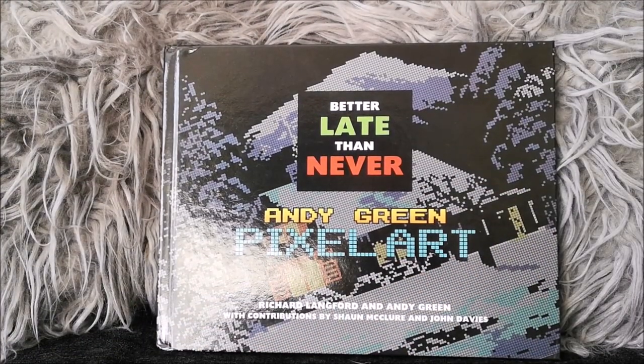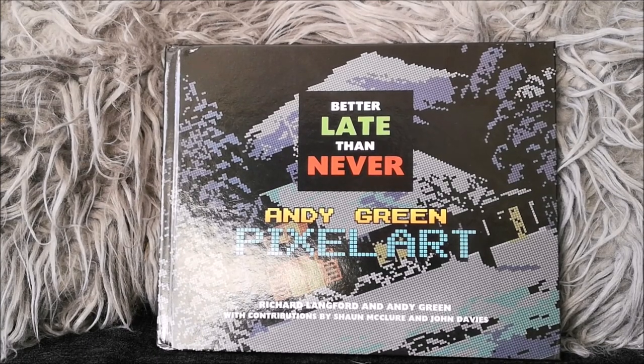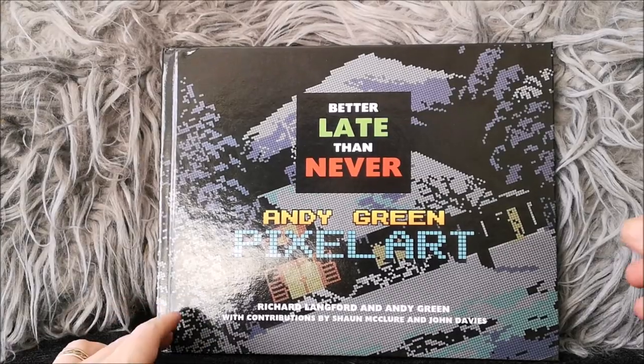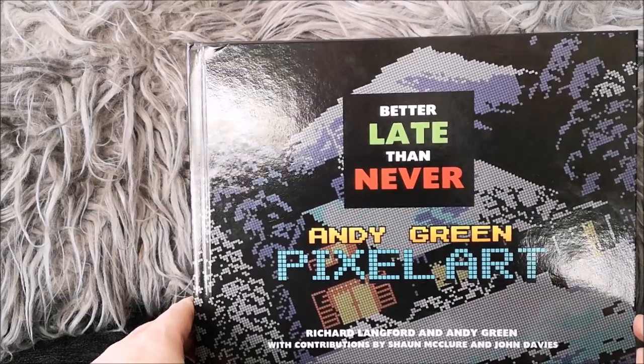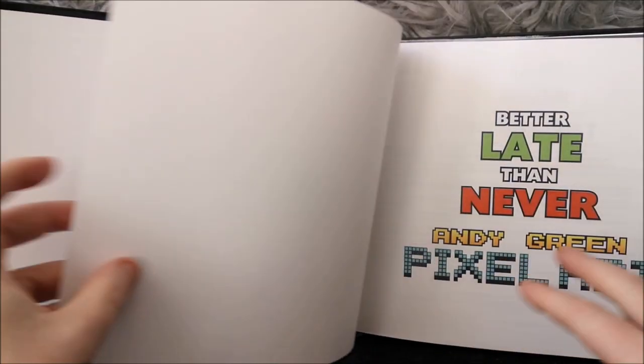It's Daisy, who you saw briefly last week — she's decided she wants to be in the video again, so you've got a massive close-up of her. She's been quite naughty next to me at the moment. She's become almost like my shadow, she follows me around everywhere, probably because I'm at home in the day. She seems to have really latched on to me.